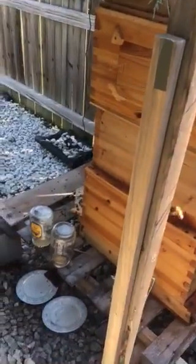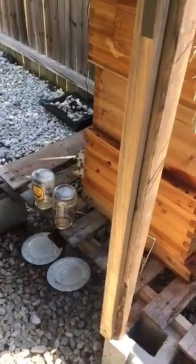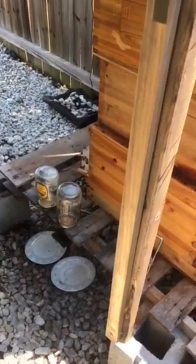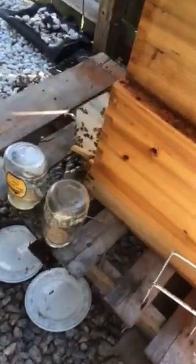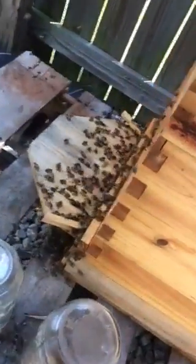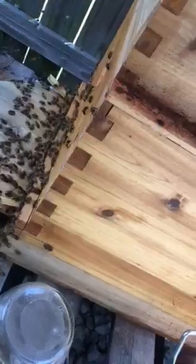My bees are really, really active right now — like really active, crazy active. And they're not like chilling on the doorstep anymore, well they are, but not like they were. They're really, really active.